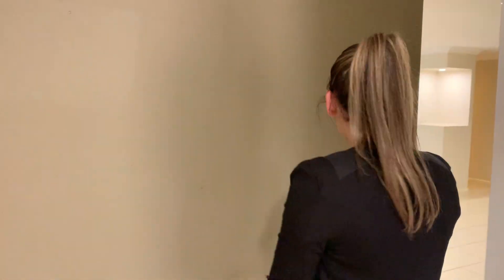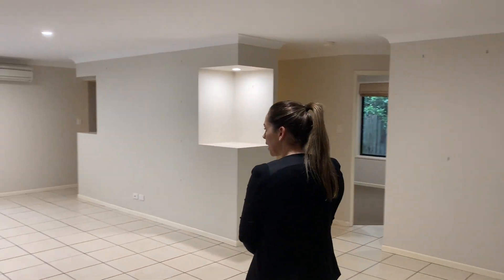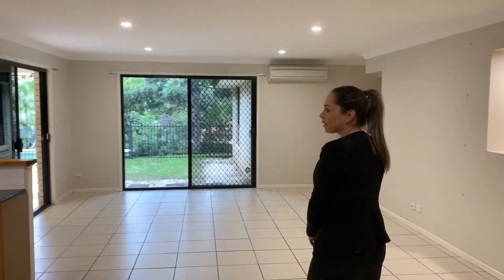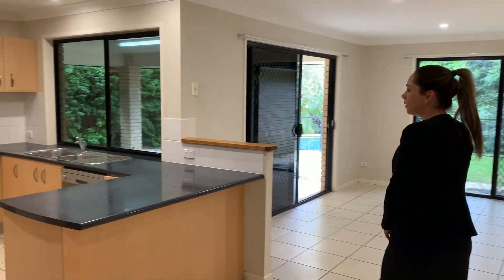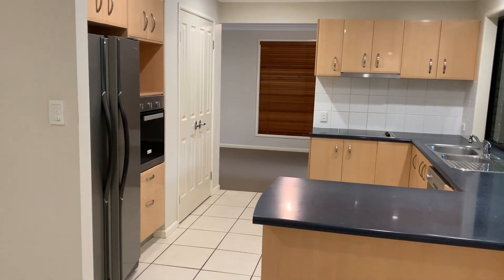Which brings us round here to the most open tiled living and family area. Perfect size for dining. Kitchen is all electric, which comes with a double door fridge.